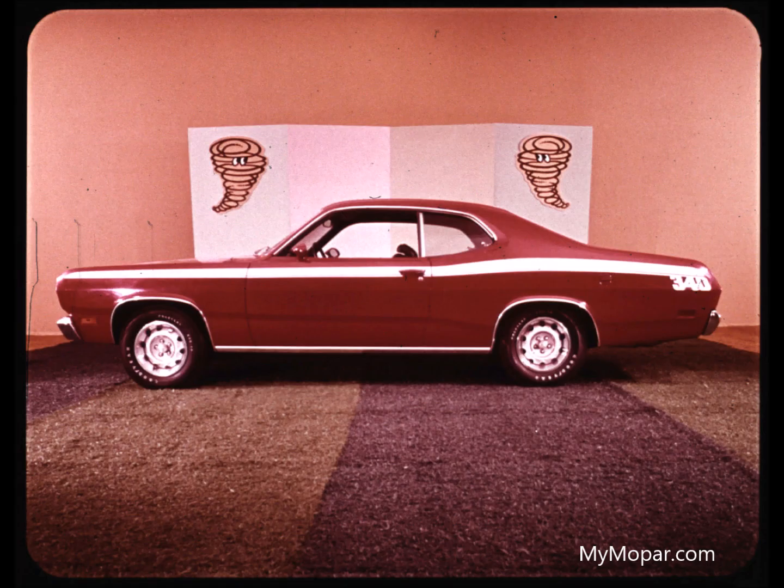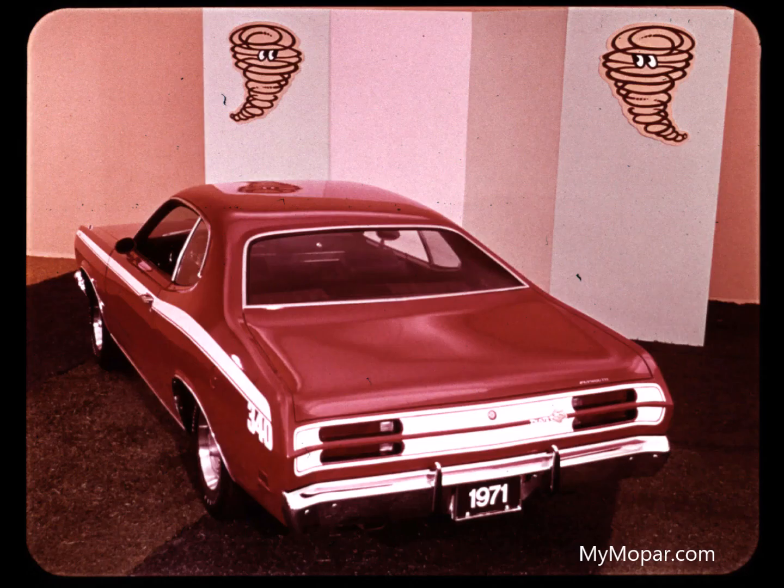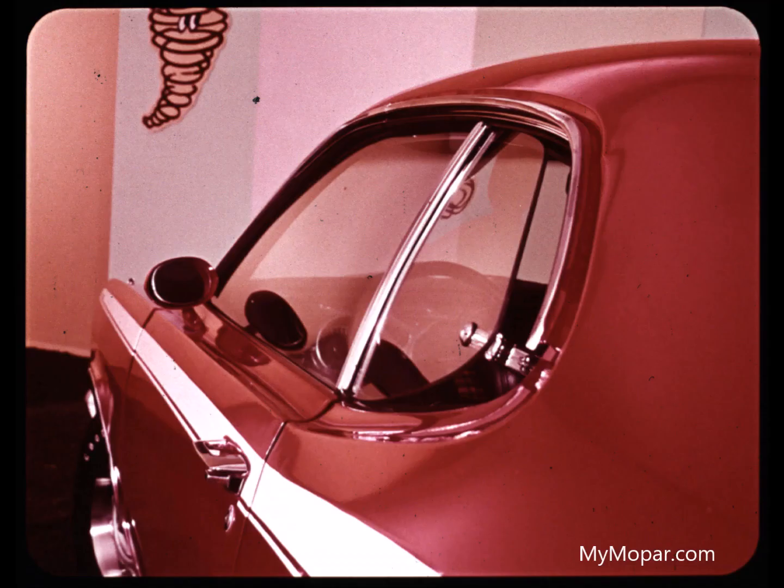Here's Duster for '71. The success car of 1970 retains the characteristics that made it successful and adds some important new features. The gracefully sculptured rear end with backup and tail lights set in the body metal boasts the largest trunk capacity of any car in its price class. Duster's glass treatment recalls the expensive European GT cars, with swing-out rear quarter windows and curved ventless side glass for better visibility.